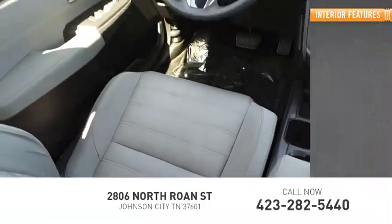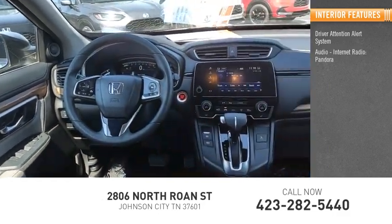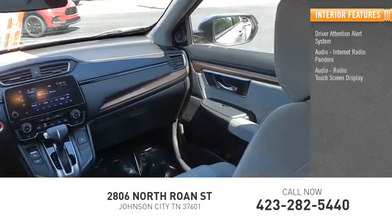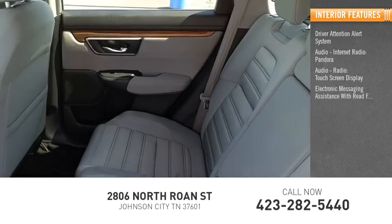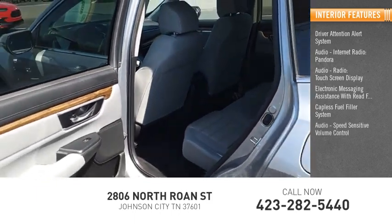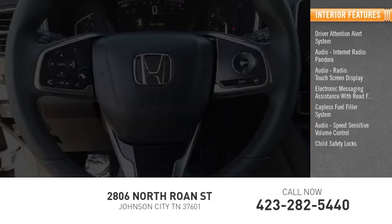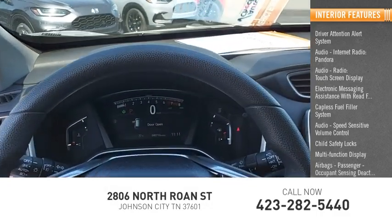Inside you'll find driver attention alert system, internet radio, Pandora, touch screen display, electronic messaging assistance with read function, capless fuel filler system, speed sensitive volume control, child safety locks, multi-function display, airbags, passenger occupant sensing deactivation.